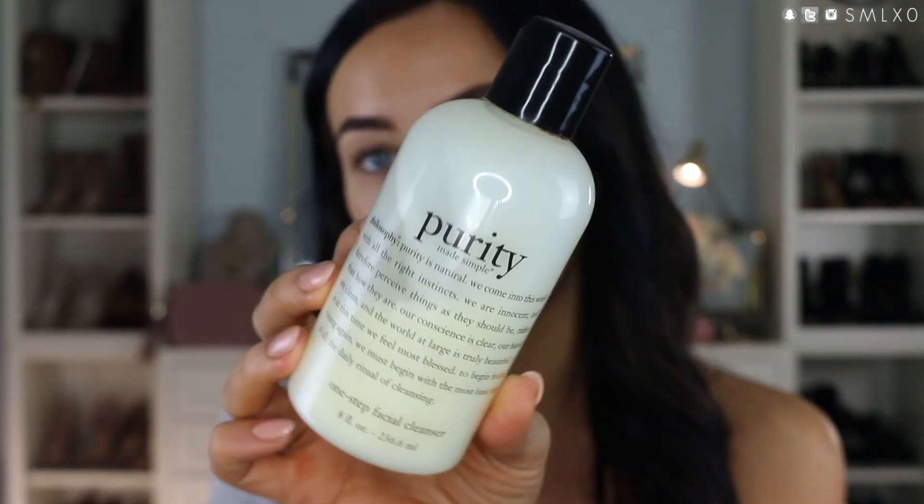Now I'm going to get into the products, starting with cleanser since that's the first step in a routine. I'm not really a huge cleanser person — I feel like a lot of cleansers get the job done for me. I mainly use it to remove my makeup and cleanse my face. So this is one I've been using for years: it's the Philosophy Purity Made Simple, just their one-step cleanser. I like it because it removes all my makeup really easily and doesn't make my skin feel dry or stripped. I keep one in the shower and one on my sink.